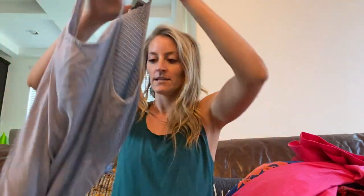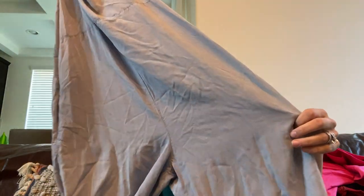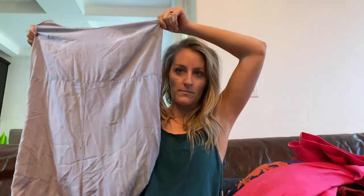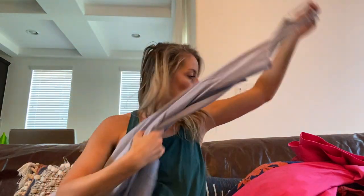This is a little jumpsuit that looks really comfortable — the back is smocked. I think this would fit larger than an extra small; it could probably fit up to a medium. It's a razorback style jumpsuit with adjustable straps — adorable.